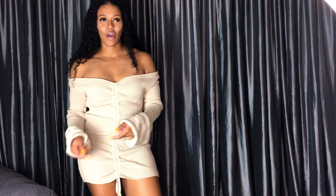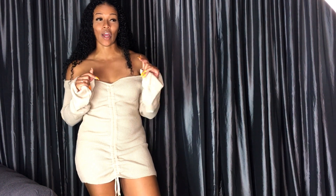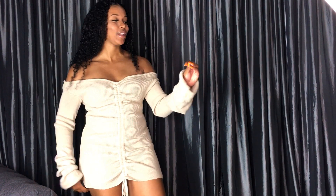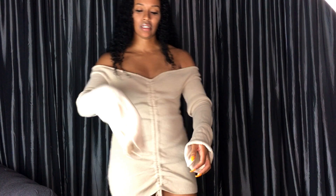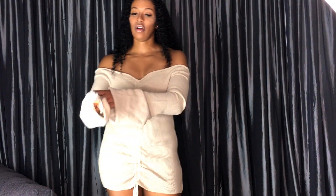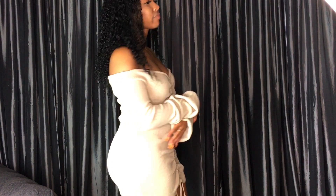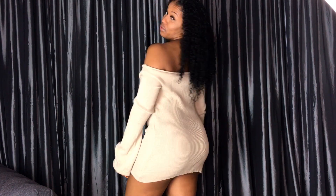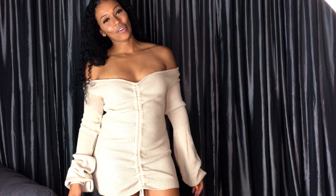I just absolutely love it. I can't wait for it to get cooler so I can wear it. At the first nip I feel, I'm probably going to throw this on with some sneakers. So here we have it from the front — it's just a knit sweater dress with these big balloon sleeves. You can see they're super long, which I love. It is a little short, but I don't really mind because I absolutely love the dress.